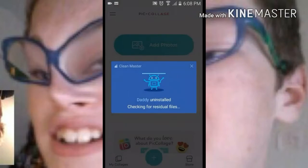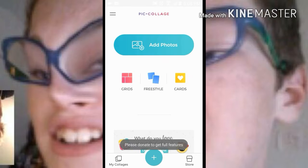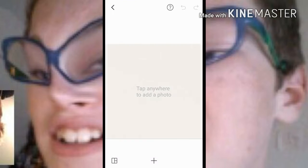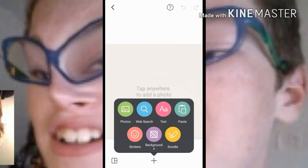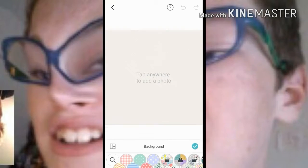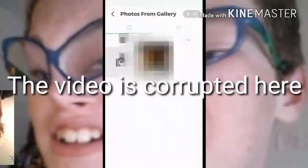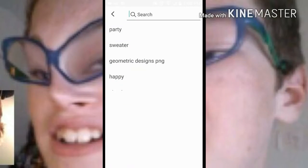Hey guys, mariofan27 here. Today we're gonna do some stuff in PicCollage — we're gonna make a fake Sonic movie poster thing. Let's get some photos.